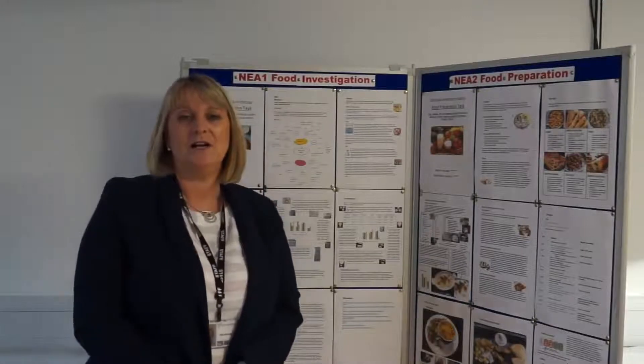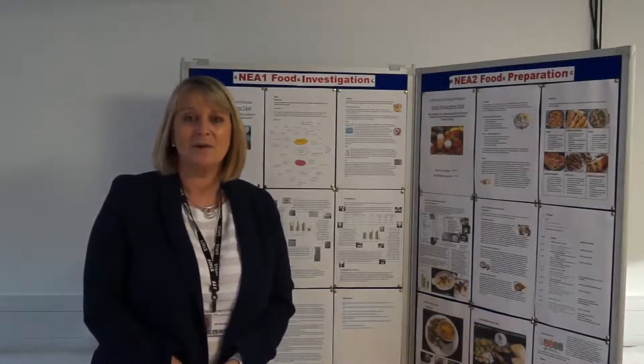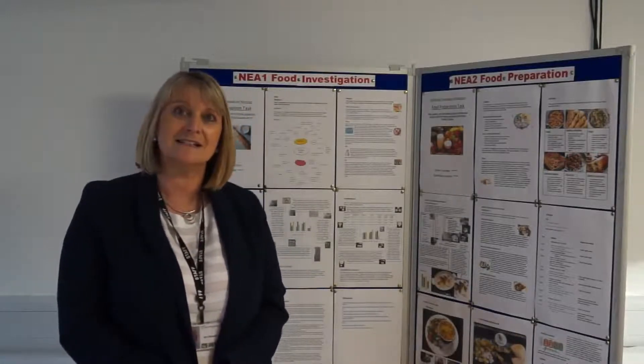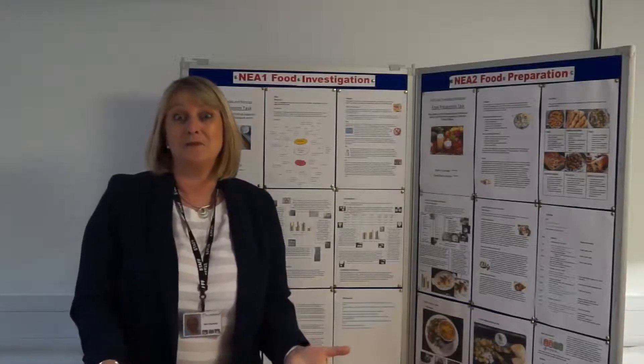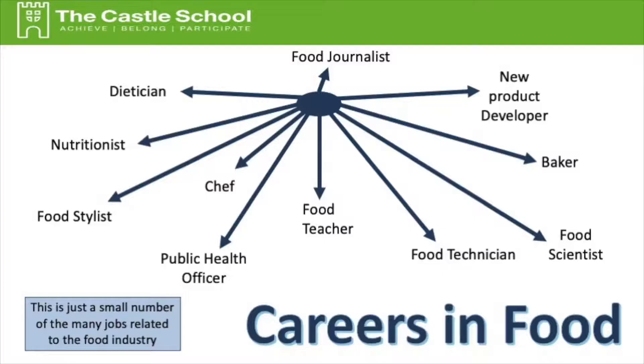We cover lots of different topics in food. We have two-hour lessons which are really enjoyable. We do very advanced skills in those lessons, so it's perfect if you just want an enjoyable lesson in your curriculum, or indeed you want a career based on food such as a food journalist, food scientist, a dietitian, or indeed a food teacher.